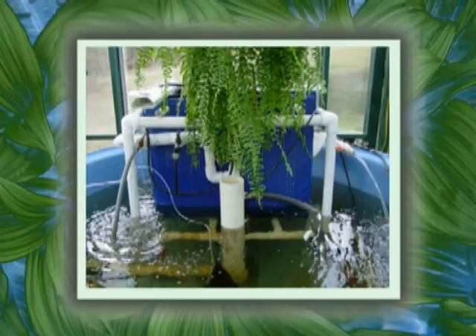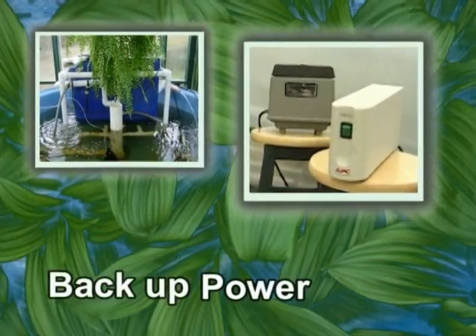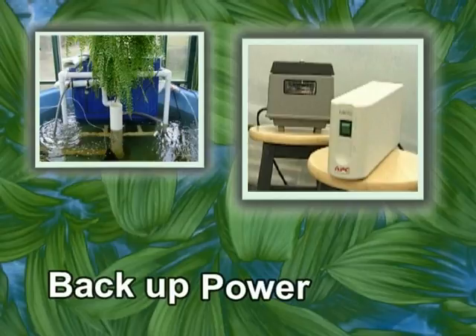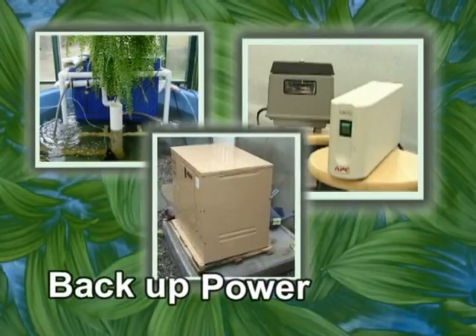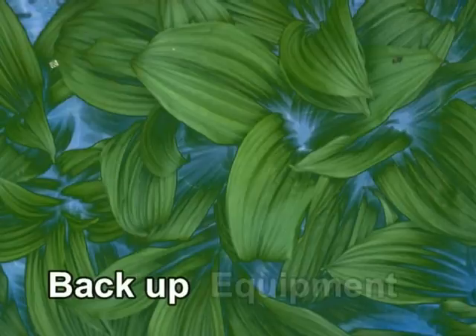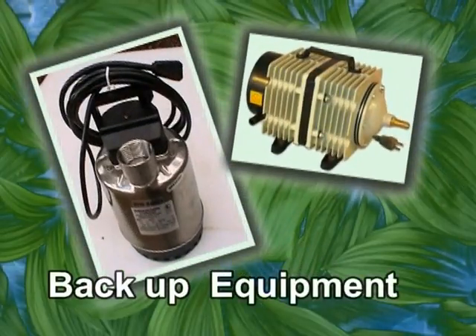All of the equipment in an aquaponics system must be operational and run as needed. In the event of a power outage or equipment failure, you must be prepared ahead of time or you risk losing your plants and fish. For small systems, a battery backup will likely be adequate for supplemental power in an outage. For anyone with a system for home food production or larger, a generator is essential to ensure consistent power. It is also a good idea to have a replacement on hand for key components of your system, such as your water pump and air blower.